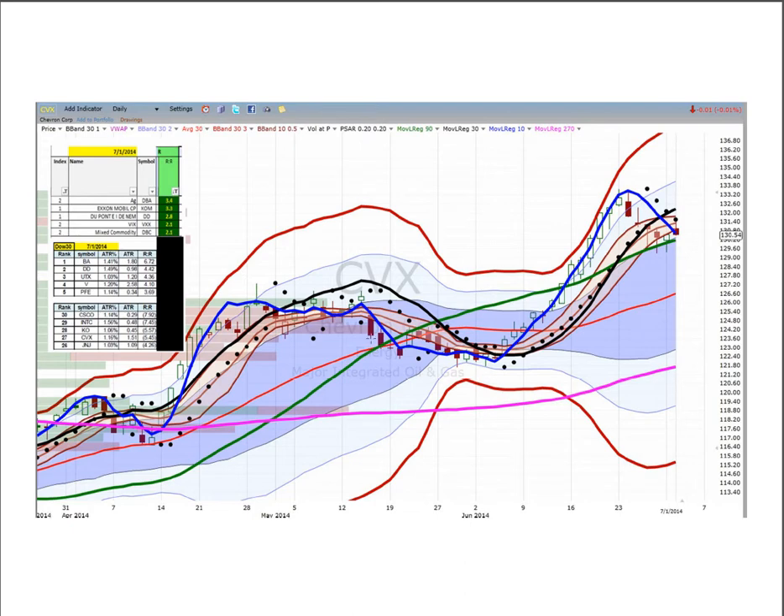Chevron is five and a half ATRs above its 270 regression line. It has been flat and is now starting to arc back up. Price was outside the flood plain and has pulled back for five days to the edge of the river, finding two or three days of support. We can buy it at 130.40 with a target of 133.80 and then if it clears that, off we go. Five and a half ATRs back to the 270.